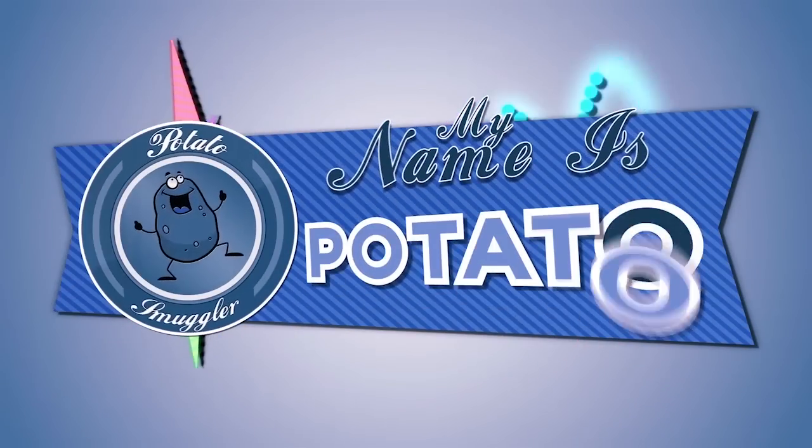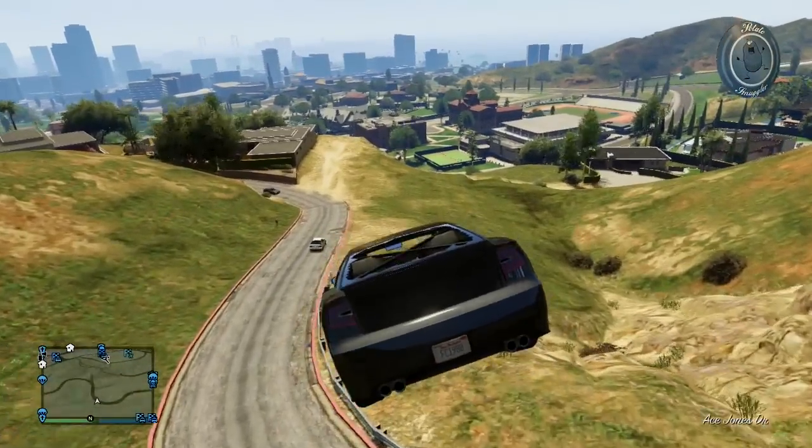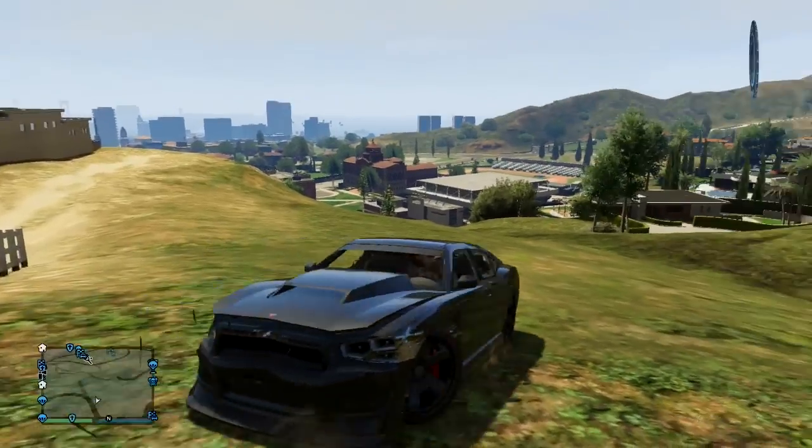Potato Smuggler, your number one source for daily top-notch gaming news, info, and more. How's it going everyone, my name is Potato and today I've got a very cool Grand Theft Auto 5 video for you guys.